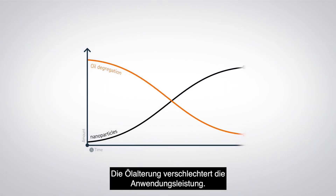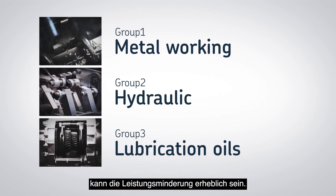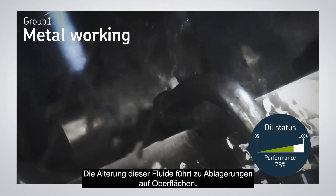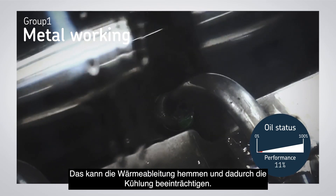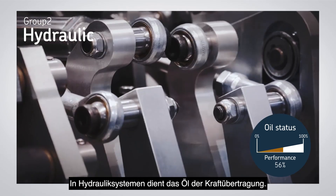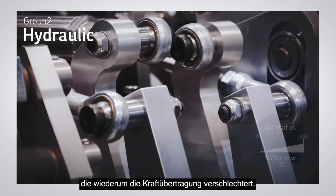Oil degradation affects application performance. For the three main groups of oils — metalworking, hydraulic, and lubricating oils — the performance effects can be severe. The main function of metalworking fluids is cooling; oil degradation results in coatings on surfaces that can prevent proper heat transfer, leading to a decreased cooling effect. In hydraulic systems, oil is used to transfer power, but oxidation and polymerization give rise to varnish, which can lead to decreased power transfer.